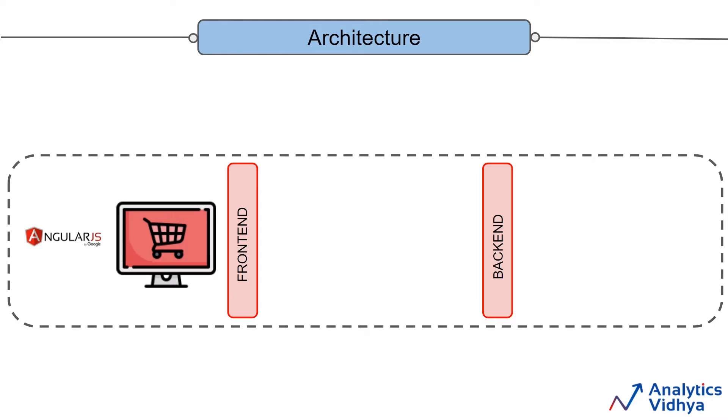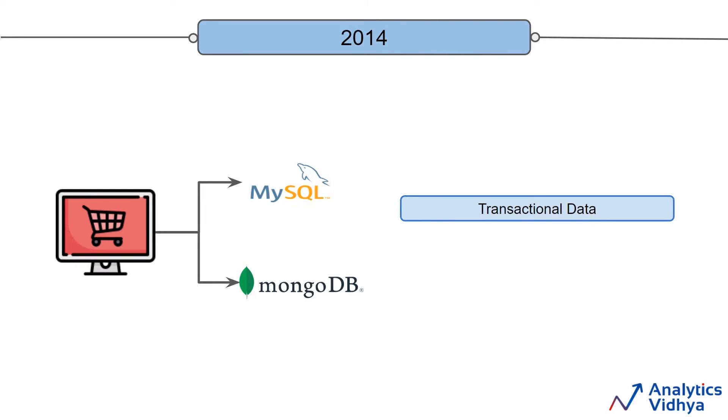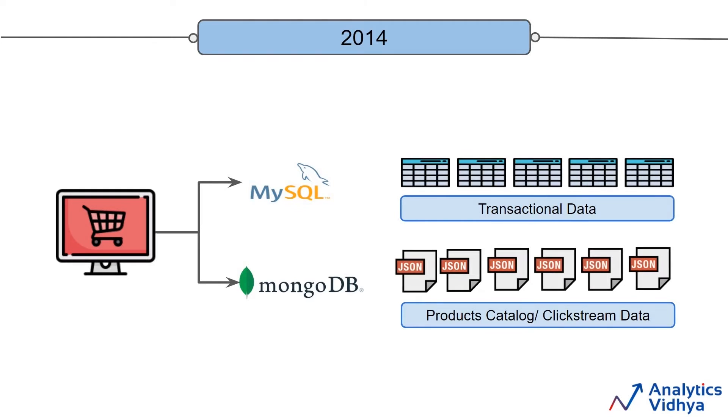Because in this course we are dealing with the data engineering role, we will see these databases in a bit more detail. For our website, we are going to use two different types of databases: MySQL and MongoDB. For transactional data like user details, supplier details, product transactions, and refund requests, we'll use MySQL. For the products catalog and clickstream data, we are going to use the NoSQL database like MongoDB. Different categories of products have different features, so a document-based database will be a good choice.